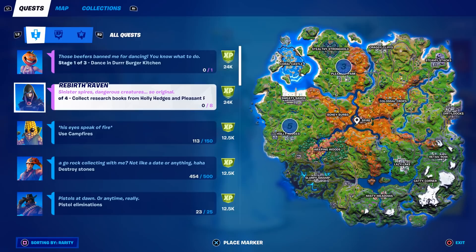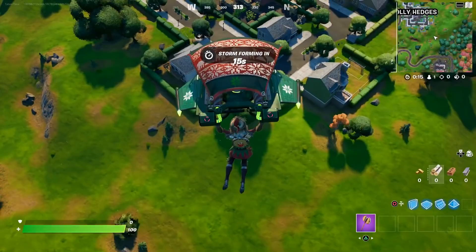Welcome to my Week 8 Epic Quest challenge guide. Not many challenges this week require a guide, but this one does. Stage 1 of 4 says collect research books from Holly Hedges and Pleasant Park. There are eight total — five are in Holly Hedges and only three are in Pleasant Park, so you do have to go to both locations. I would definitely recommend Team Rumble for this because that's probably easiest.